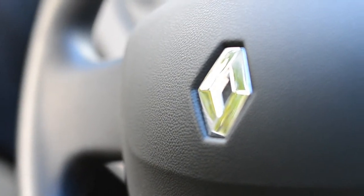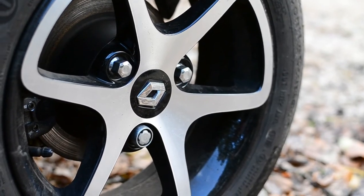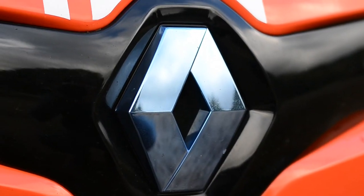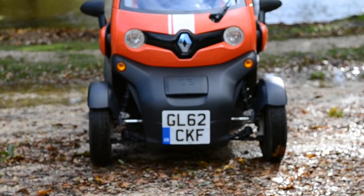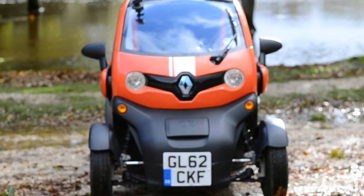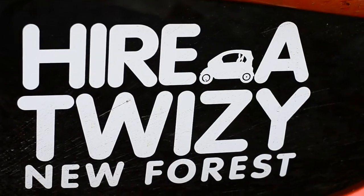The Twizy is a new car made by Renault which runs purely off electric power. The car sports two seats and is large enough to carry two grown adults. Though brilliant, the idea of electric power, the cost of manufacture and running electric cars is currently too large to warrant mass production.